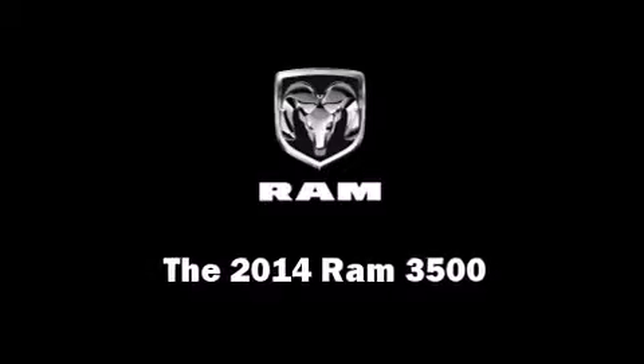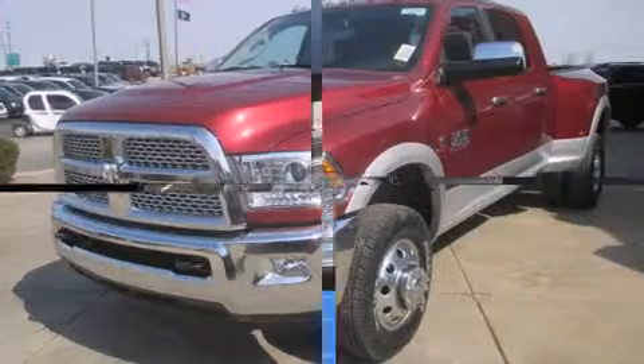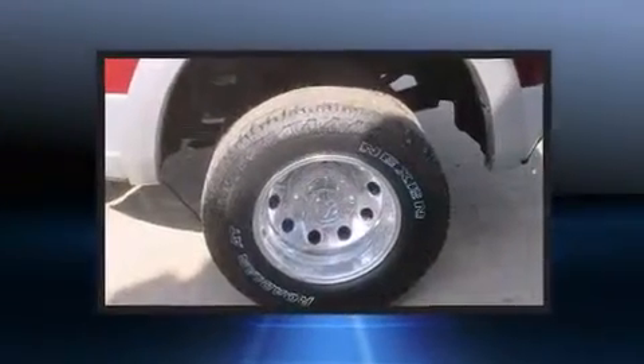Take command of the road in the 2014 Ram 3500. This four-door, five-passenger truck leads among competitors in its segment.